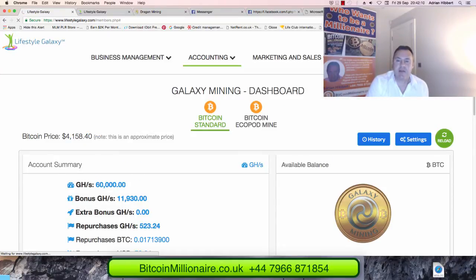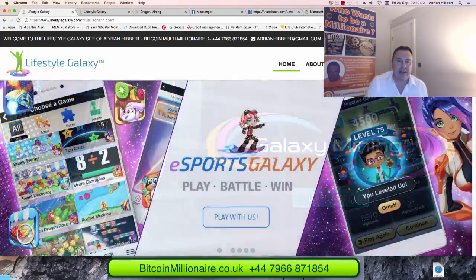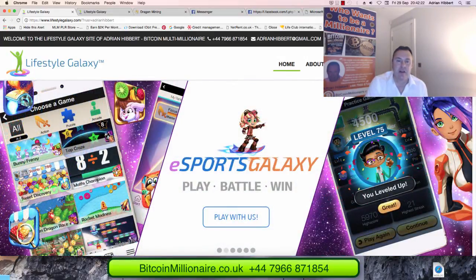Hi everyone, it's Adrian Hibber speaking from Carniv Bay in South Wales, UK. I want to do my very first update since I purchased my first Bitcoin mining package a few days ago. I'm $10,000 worth into Bitcoin mining — I bought that around 12-13 days ago. There is a 12-day delay before the mining kicks in, and that actually kicked in approximately two days ago.